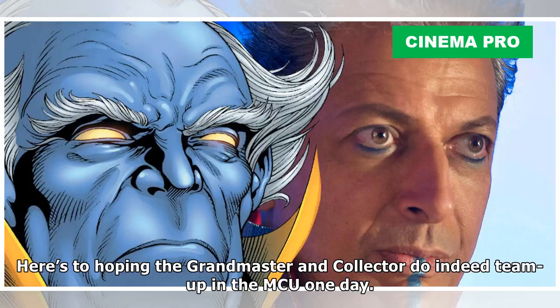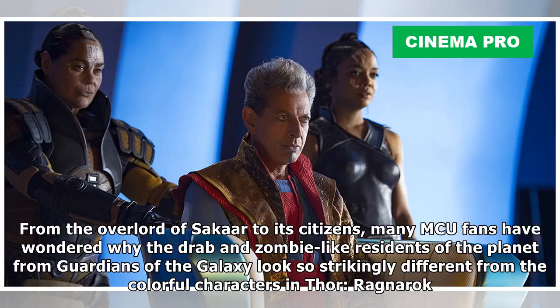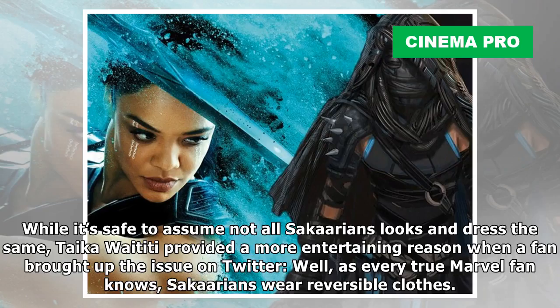Here's to hoping the Grandmaster and Collector do indeed team up in the MCU one day. From the overlord of Sakaar to its citizens — many MCU fans have wondered why the drab and zombie-like residents of the planet from Guardians of the Galaxy look so strikingly different from the colorful characters in Thor Ragnarok. While it's safe to assume not all Sakaarans look and dress the same, Taika Waititi provided a more entertaining reason when a fan brought up the issue on Twitter.